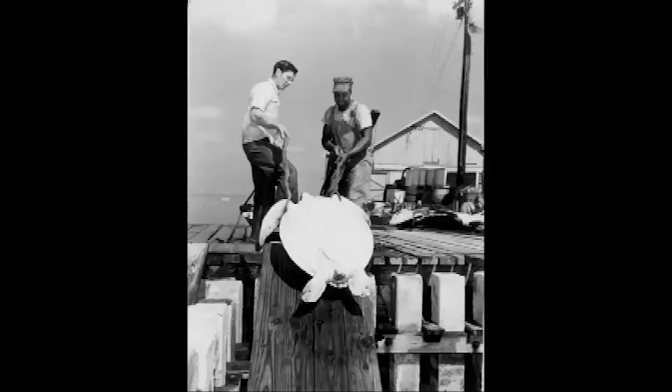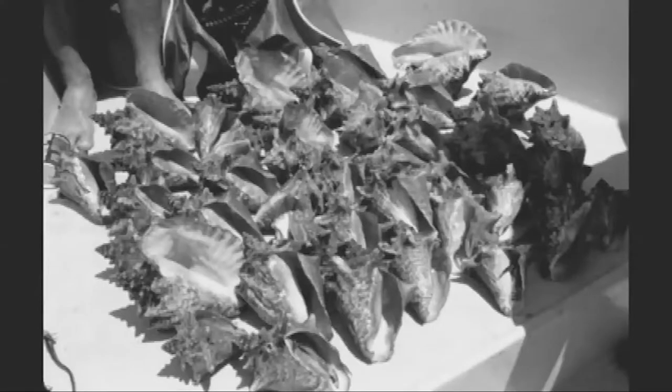Over the last century, the Keys have been subject to overfishing of grouper, sea turtles, and queen conch, resulting in the listing of these species as endangered or protected.